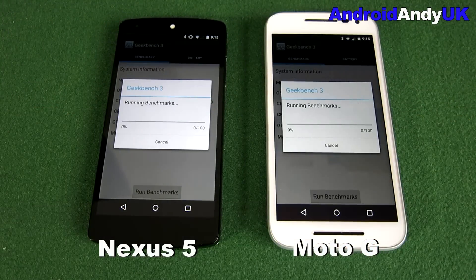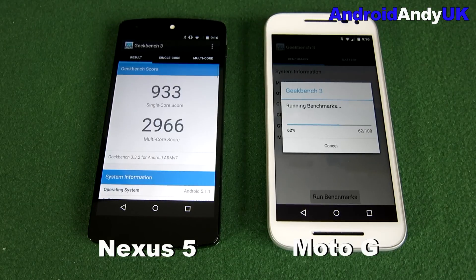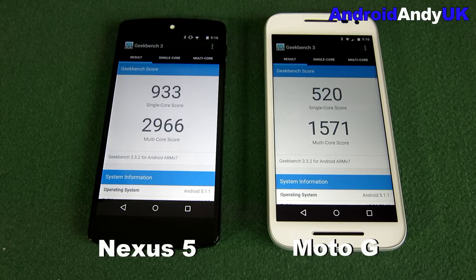You can see it's a bit of a mismatch by the actual specs. You can normally tell from the speed the test runs how well a device is going to score, and the Nexus 5 heads off into the lead as usual. I'm not going to make you watch the whole test — jumping ahead to where the Nexus 5 finishes, it comes in with almost 3,000, which is a pretty respectable score for a device that's a year and a half to almost two years old.